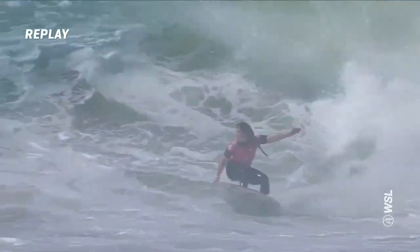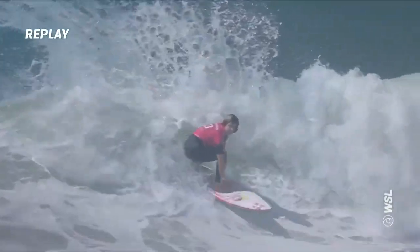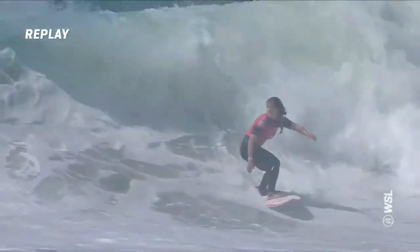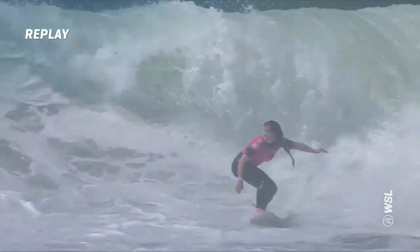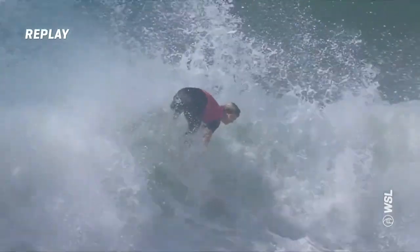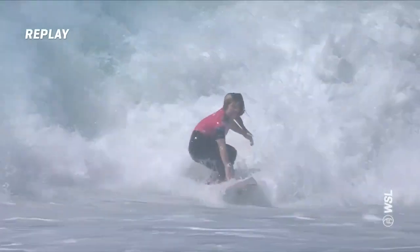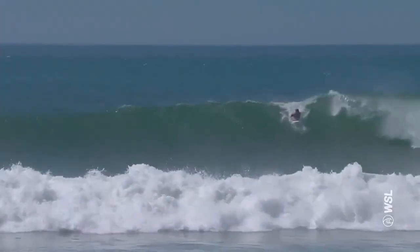Watch that board just chatter — there was a lot of texture to work with as she's moving through the face of that wave. Yeah, all the bump courtesy of all that foam there, and the way she was able to stay crisp and clean through the maneuvers — that's just incredible, the way she executed three really strong maneuvers.